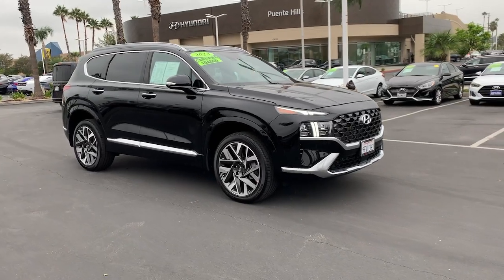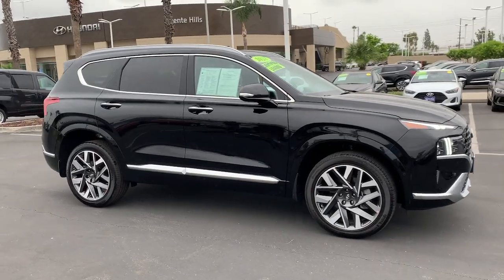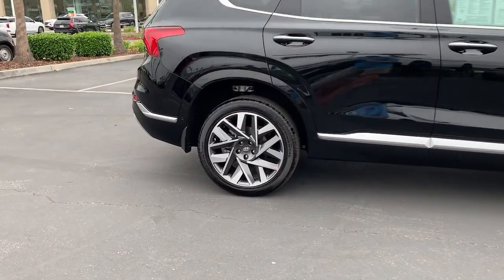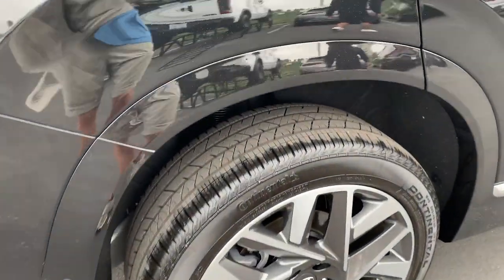Can you see yourself in the 2023 Hyundai Santa Fe? With less than 5,000 miles on the odometer, this vehicle stands out from the rest. Handsome and versatile, this Santa Fe brings ease and comfort to your busy lifestyle.